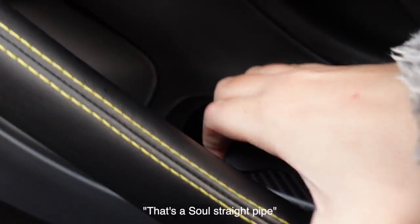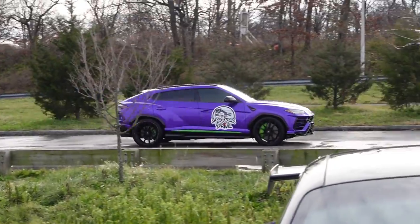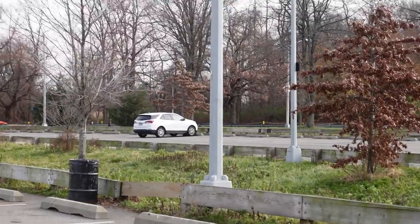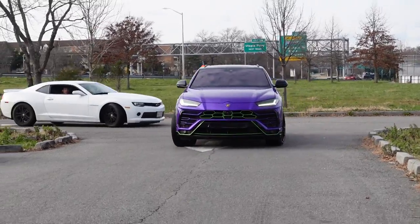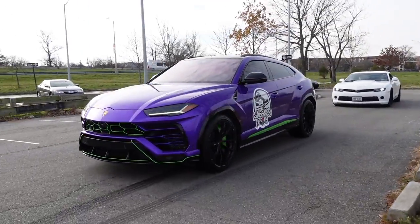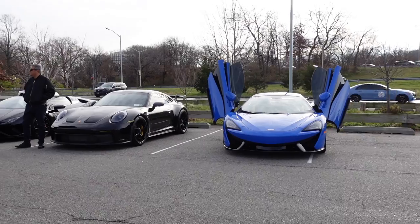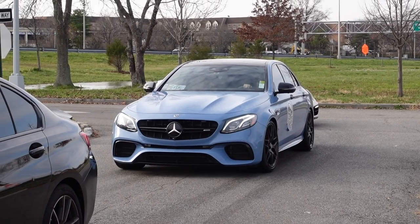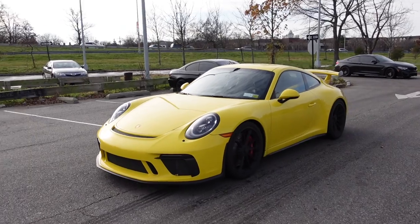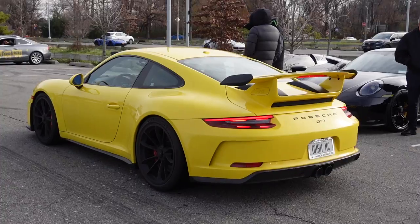It sounds sick, sick, sick. The purple Urus is here — only five minutes late — and it has green accents in the front grille, which is interesting. Now everyone's pulling up; we got here about five minutes early. This pale blue E63S is sick, looks so good. We've got the racing yellow GT3 — in yellow this car is impossible to miss.